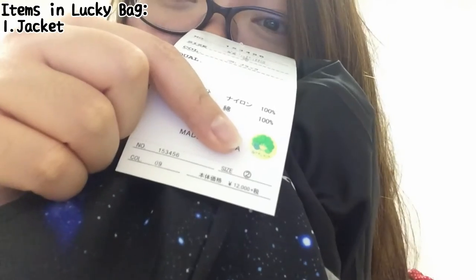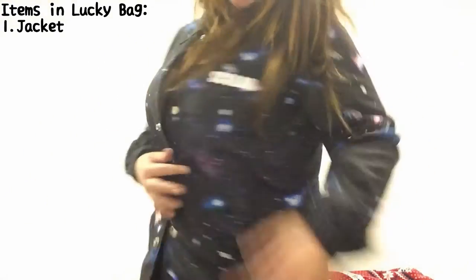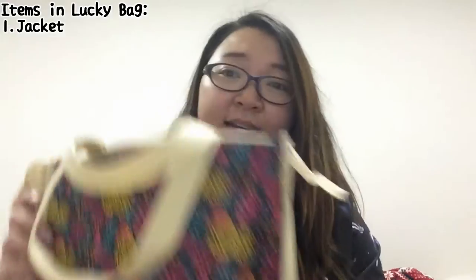The original price is 12,000 yen! See, it's really nice — I can button it or I can choose not to button it. Now let's see what else is in this bag!